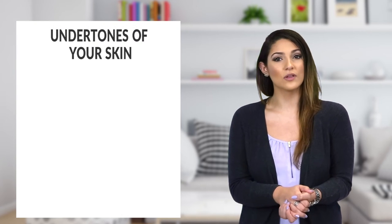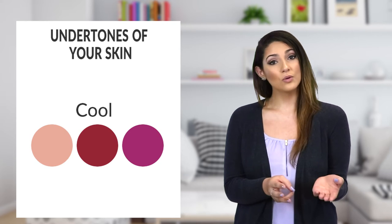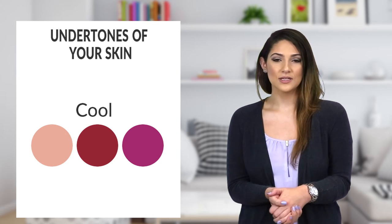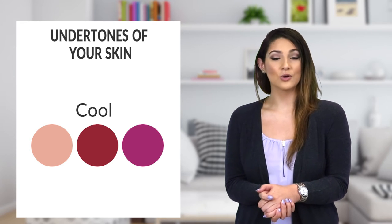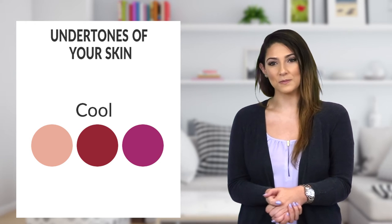Next, it can be helpful to know the undertones of your skin. There are generally three types: cool, warm, and neutral. If you're quick to blush and prone to sunburns, you may have cool undertones. Knowing this helps provide a guide to a color palette that will suit you flawlessly. Cool undertones truly liven up the look, so go for pink, mauve, rose, and plum colors when choosing your makeup options.